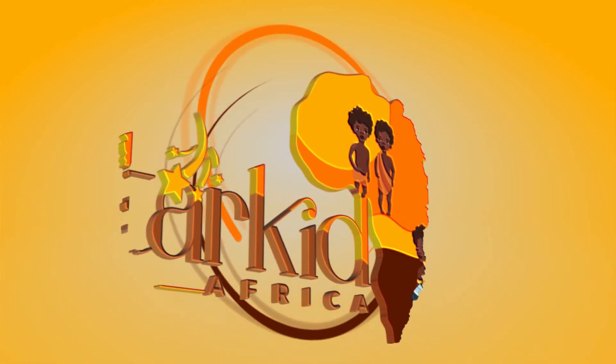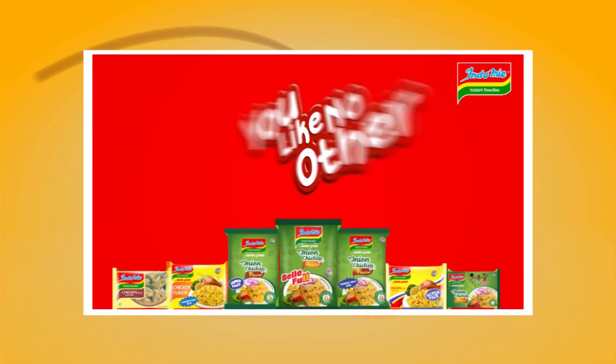Star Kid Africa is brought to you by Indomie Instant Noodles. Mmm, taste great.